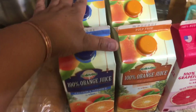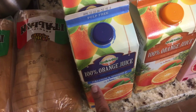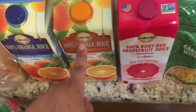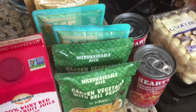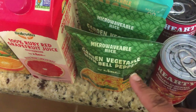Then I got the orange juice that they had on sale — it's the calcium and vitamin D — I got two of those. Then I got two of just a regular orange juice. Then I got some grapefruit juice, the Ruby Red. They had 10 for 10 this week.